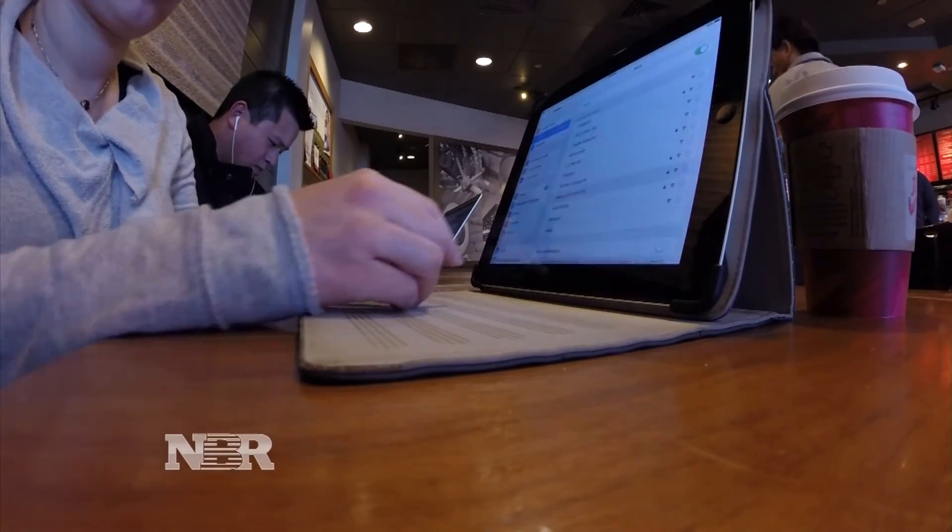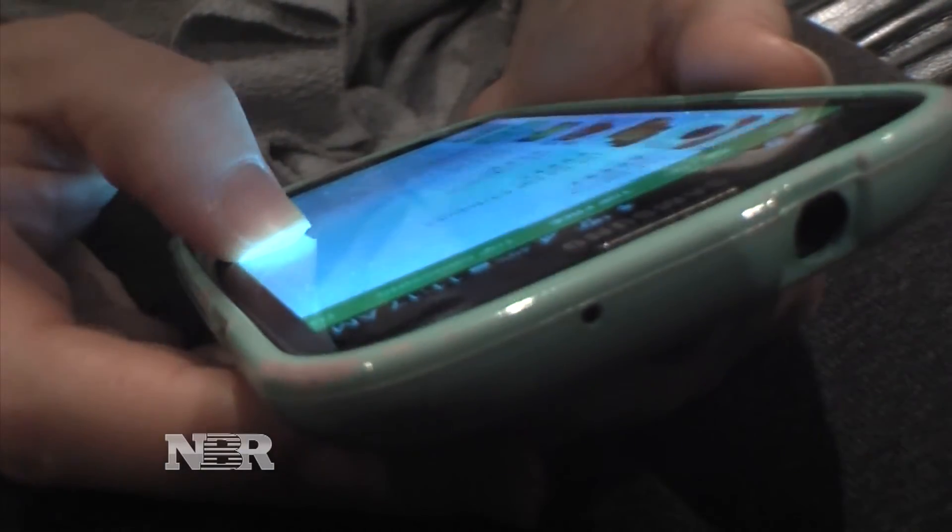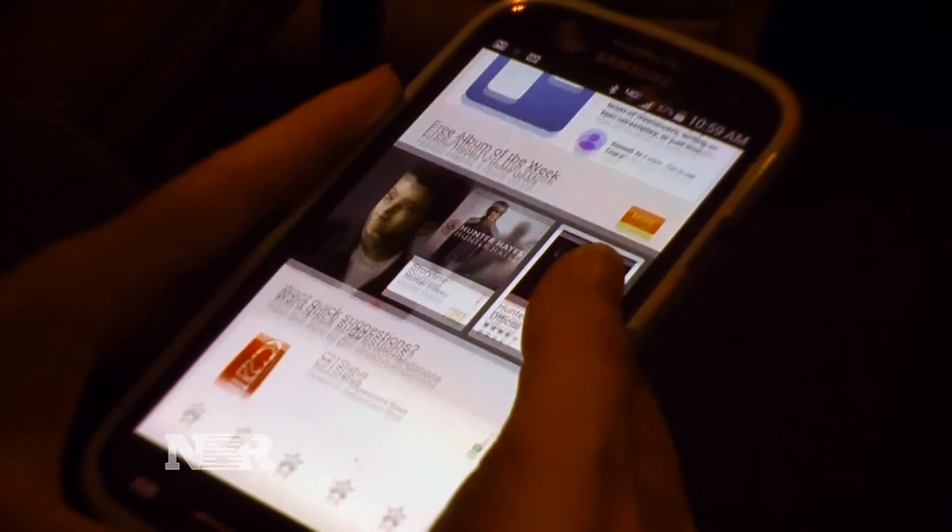He says fake Wi-Fi hotspots, where hackers pretend to be a trusted network, are on the rise, making the unsecured info easy to grab. There is no attack required on a mobile device when it is freely giving away information in an unprotected way.